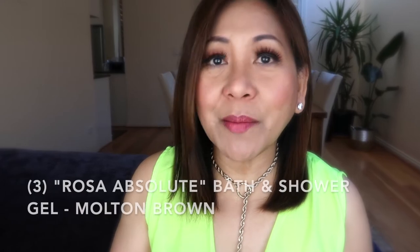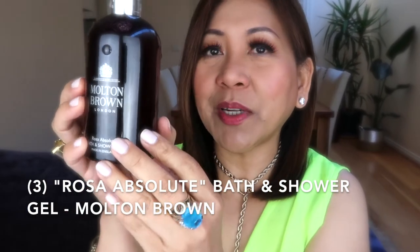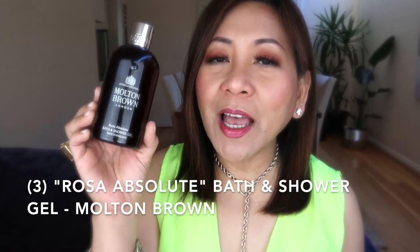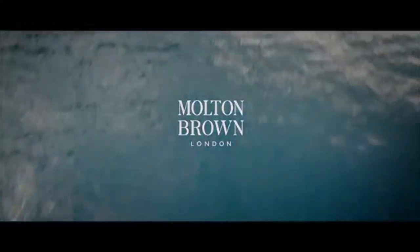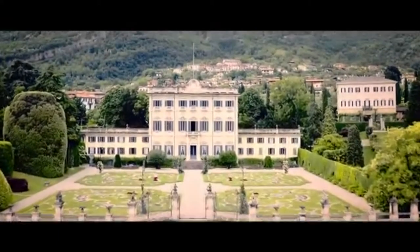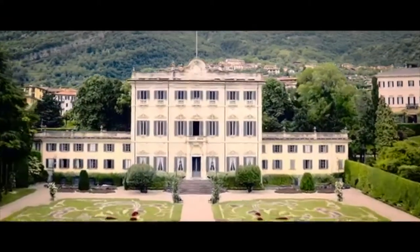The next purchase is from Molten Brown — I got the Rosa Absolute bath and shower gel. The top notes are black currant, pink pepper, and raspberry. The middle notes are rose, violet leaf, and geranium. The base notes are patchouli, labdanum, and vanilla. This is described as voluptuous, dramatic, impassioned — the London via Lombardia.